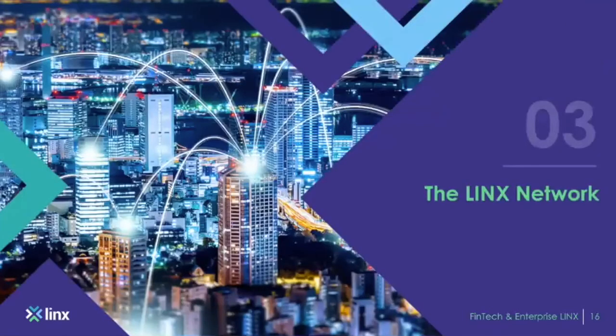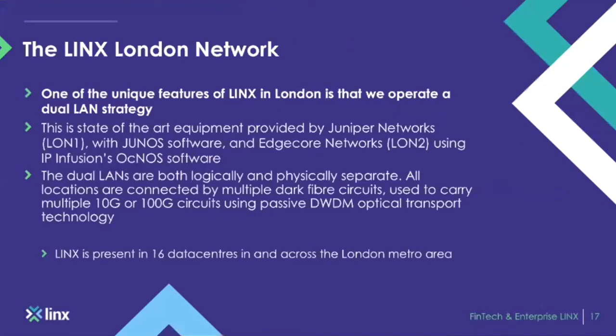The LINX network topology: one of LINX's unique features is that we operate a dual-LAN strategy. LINX was originally formed on London 1, which is based on Juniper Networks with Junos software. London 2 is Edge Core Networks with IP Infusion software. Both dual LANs are present in the same DCs but are physically separate — done because our membership started to request more resilience on the LINX network.